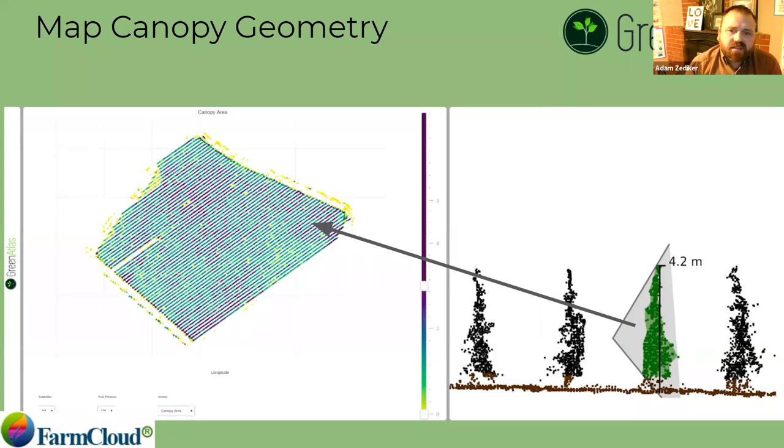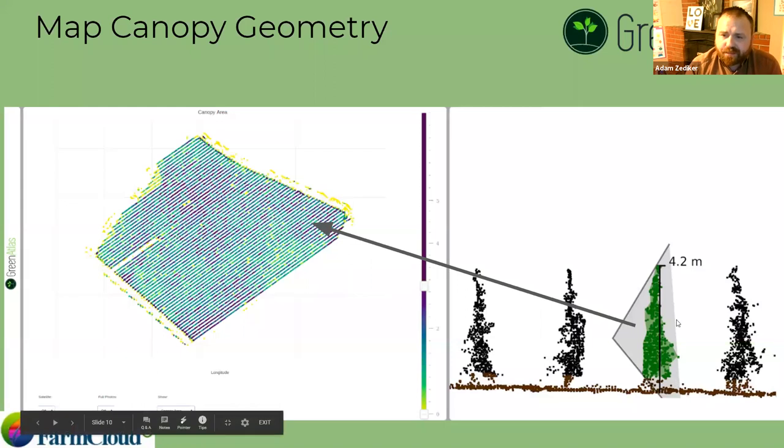This is another view of how we can look at the canopy geometry. The arrow is pointing to an individual data point, which is being expressed through LIDAR on the right-hand side. That tree in green is the side the LIDAR was looking at. The middle point of that obtuse gray triangle is where the LIDAR is located. You're seeing rows one, two, three — row three is the actively scanning row — and row four is the row behind it.